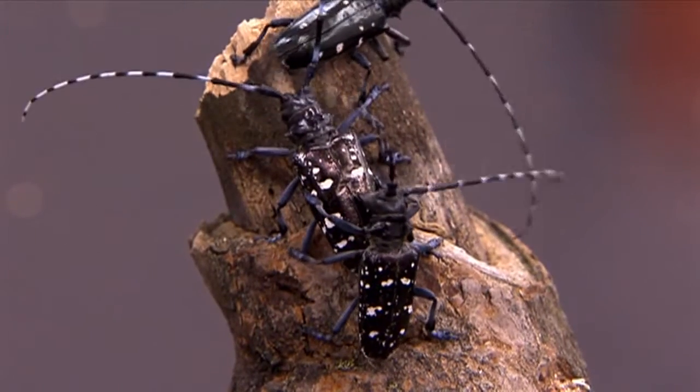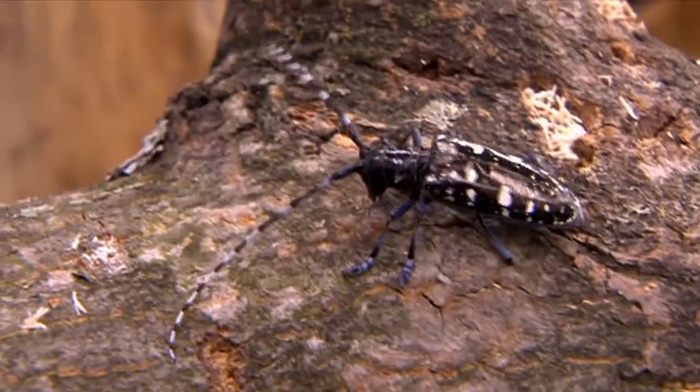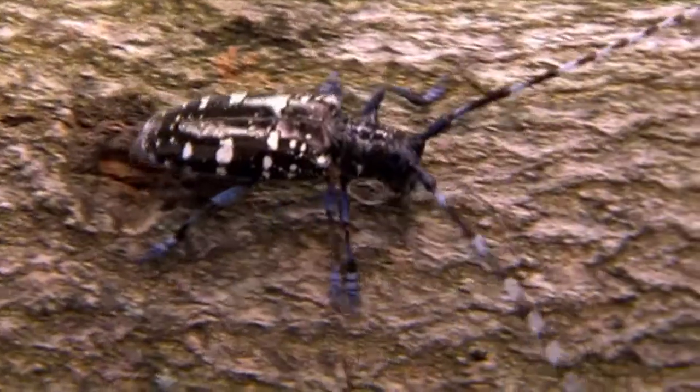This beetle is really striking — it's something you really can't miss. It's black and white with very large antennae. The adults can be quite variable in size, typically between 2 and 4 centimetres in length.